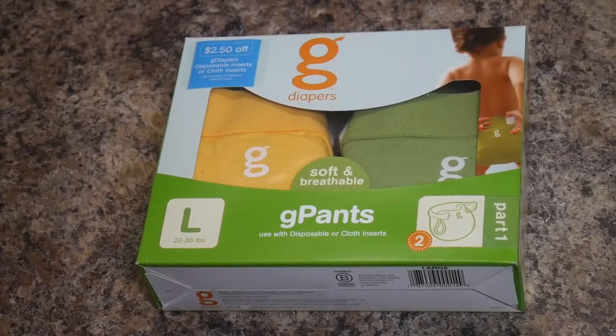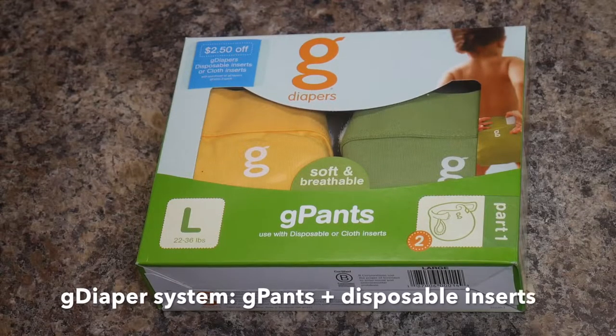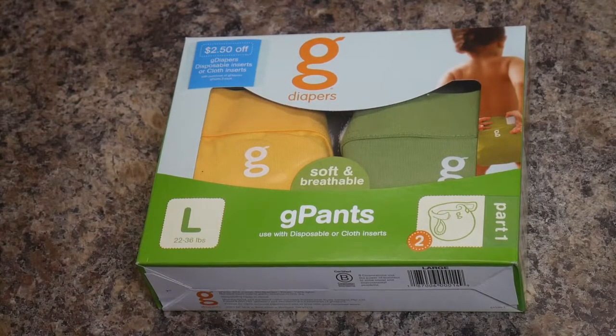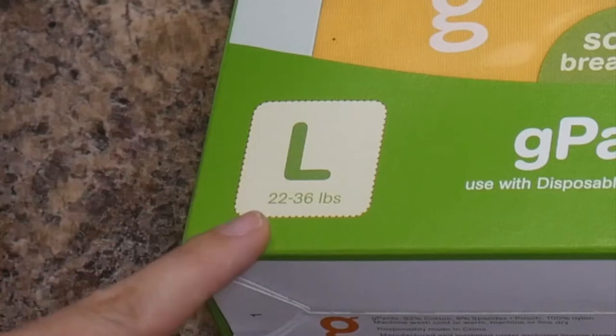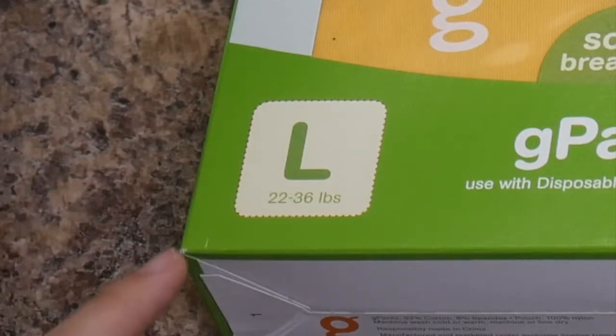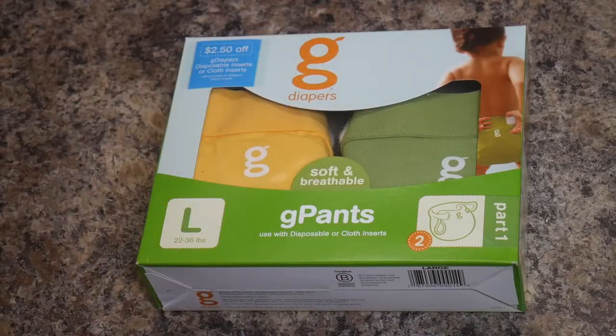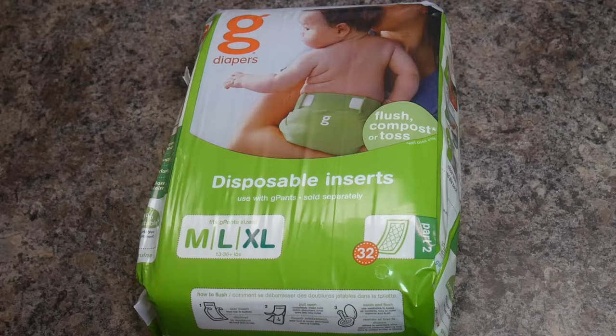The type of diapers closest to disposable diapering are called G-Pants. This is a two-part system that comes with a cloth diaper cover as well as disposable inserts. All you have to do is pick what size your baby needs — they come in small, medium, and large. Once you've picked the size and colors you want, all you have to do is add a pack of disposable inserts to your cart. The inserts come in two sizes that span the full range of G-Pants diaper covers.